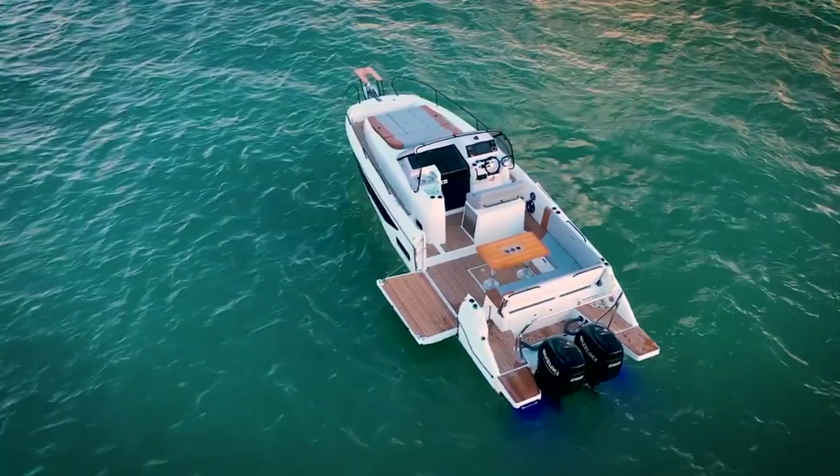Beneteau call this their sea view terrace. It's not like you couldn't see the sea with it shut, but anyhow it's a great addition to a boat of this size and it opens up that aft section to be a really nice, sociable, large space superbly. For full details on both variants of the new Flyer, the link will be in the description below, so check out the Beneteau website for more information.